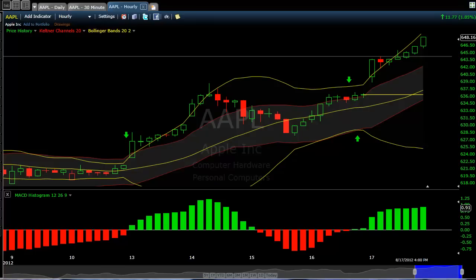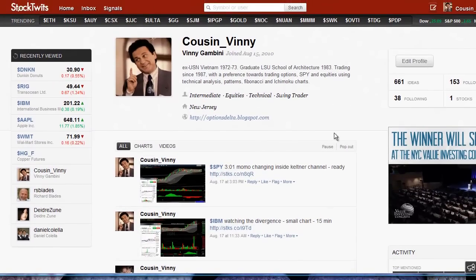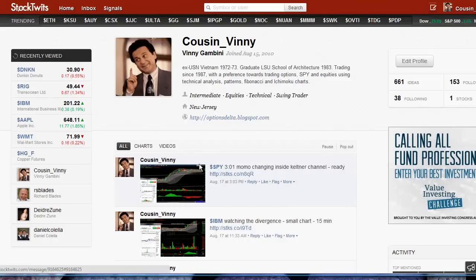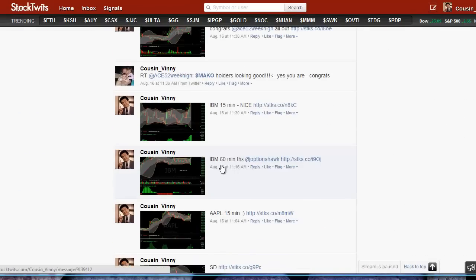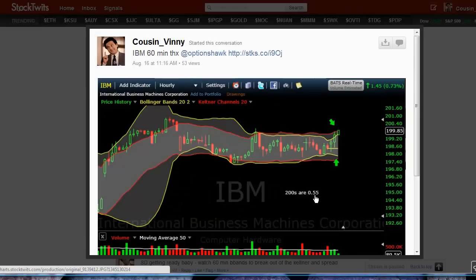I'm talking with options, by the way. You can check out StockTwits — I post there as well as in the chat room at DayTrader Bootcamp, so you can keep track of the trades I'm looking at. I usually post these within minutes. That's the 60-minute, looks like it was 11:16 not 10:16 when I first noticed this. There's your setup right there — the IBM 205s that really took off into Thursday and Friday.